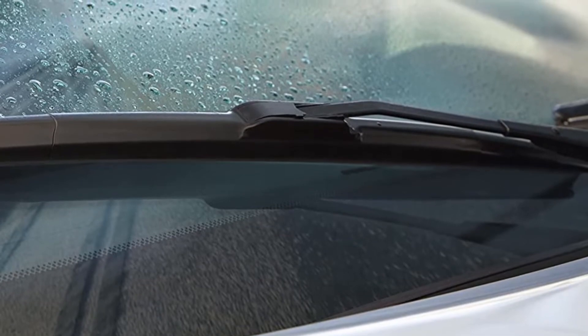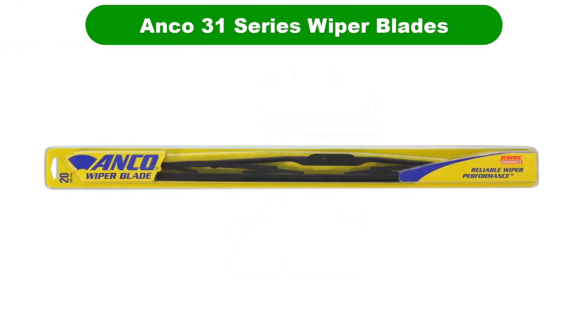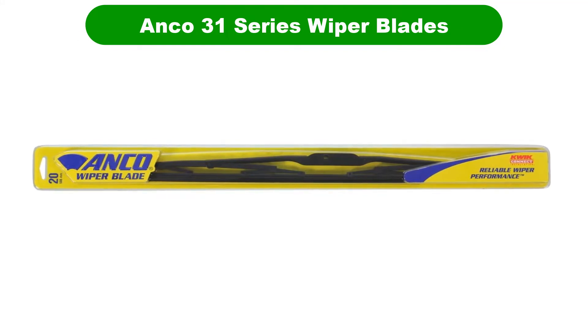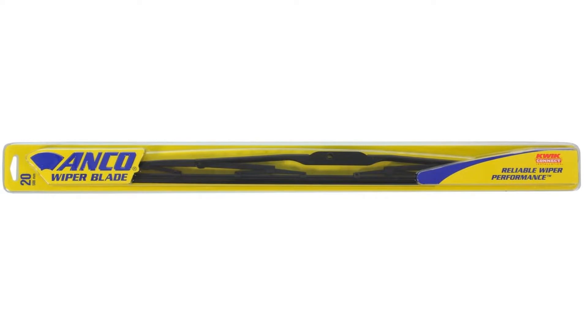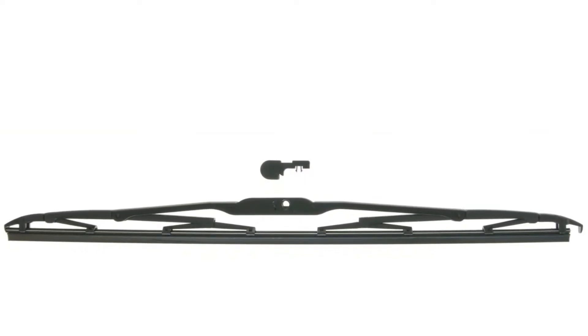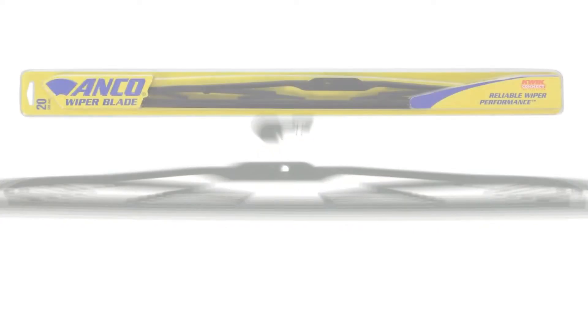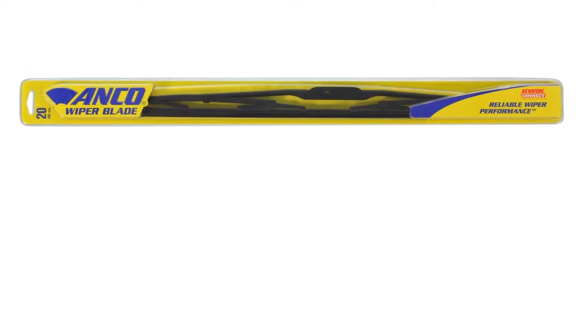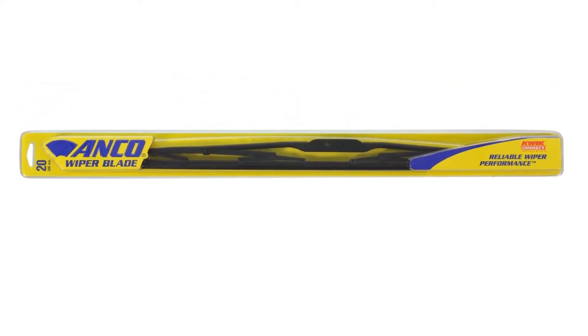Number 2. Our second best pick is the Anko 31 Series Wiper Blades. Anko has been making wiper blades since approximately the dawn of the automobile. If you've ever spent time loitering in the waiting room of a dimly lit service center, there is an excellent chance there was a battered Anko stand in view. Reliably the cheapest option, Anko blades are a decent pick if you're in a pinch or reconditioning a car for resale.